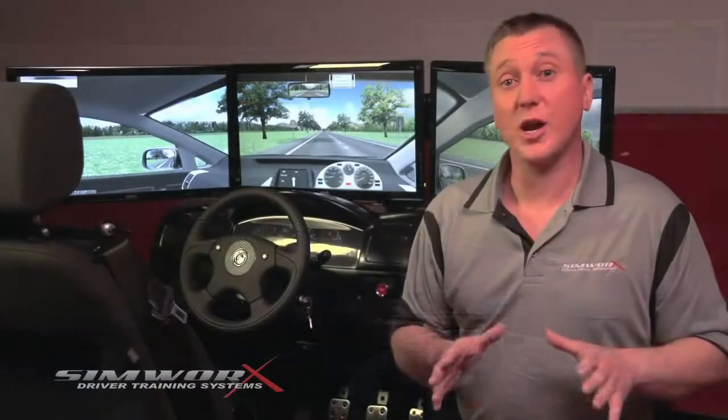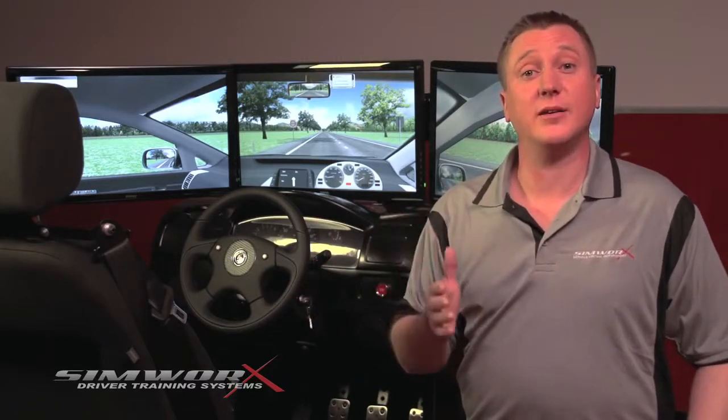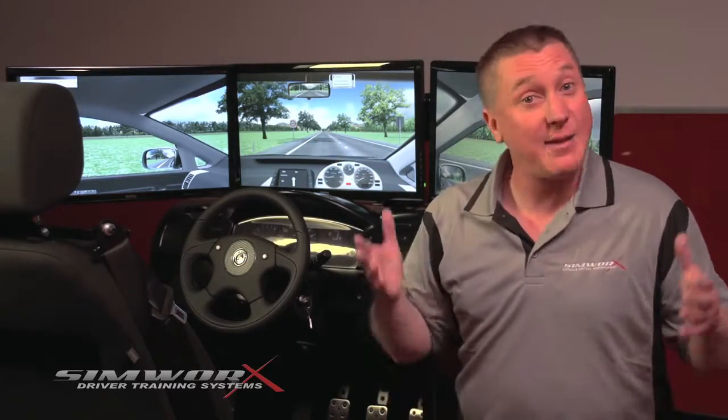I hope you've enjoyed and even been inspired by this look at the SimWorks Driver Training Simulator. It really is a great way to learn and practice road safety without ever having to hit the bitumen. Thanks to SimWorks, learning to drive just got a whole lot safer.